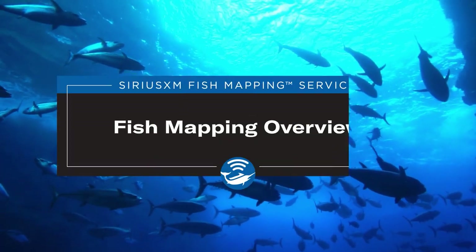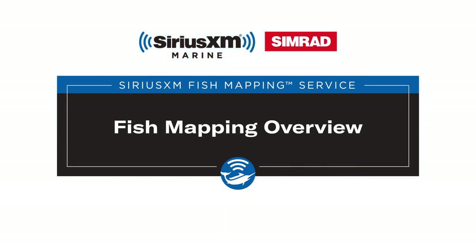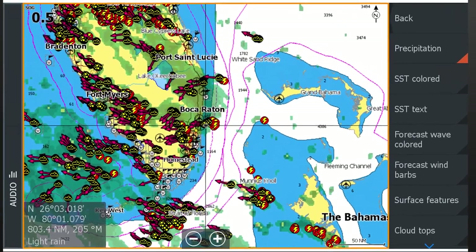Fish mapping is the most comprehensive SiriusXM marine service package that includes both fishing as well as all of our weather information. If you've never used SiriusXM marine weather, details on how to access weather and other videos will be provided towards the end of this overview.